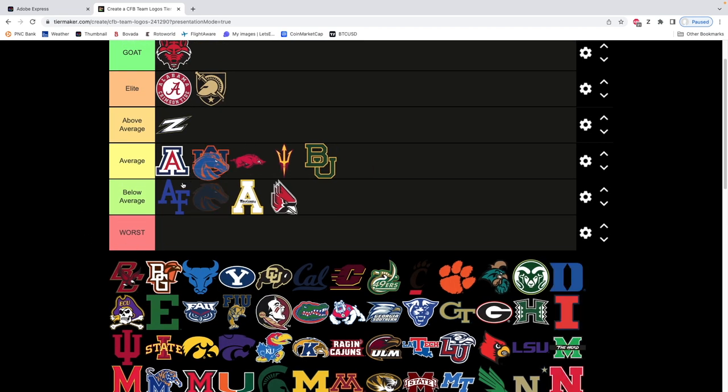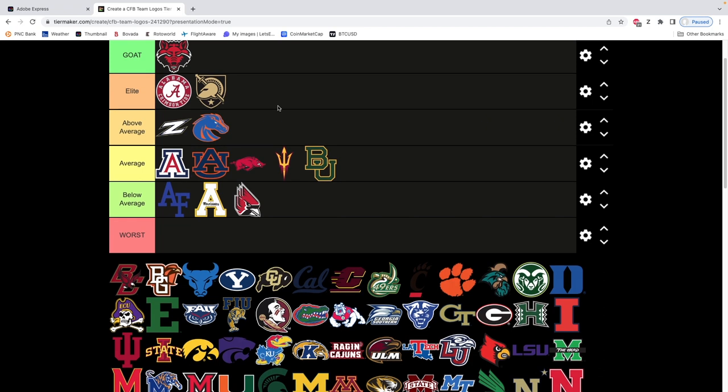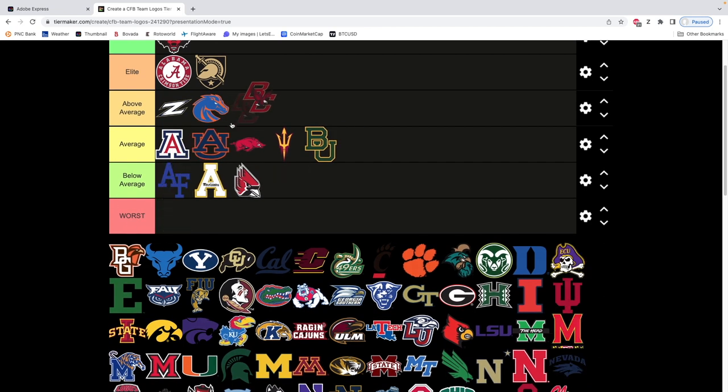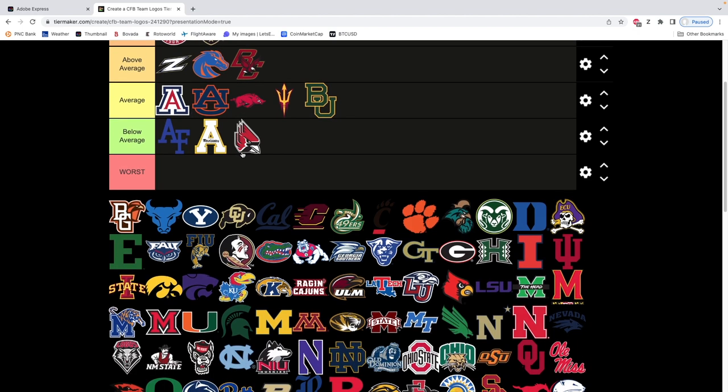Boise State — it's a cool logo, we're gonna go above average. Very similar to Akron, very clean. Sweet Bronco, maybe looks a little like a Mustang. The colors are amazing — that dark moon-type blue color. Very slick, clean logo. Boston College — I like it, I really do. We're gonna put it at the back end of above average. I like the BC with the eagle. Like the color scheme, like the way it's lined up. It's a good-looking logo.